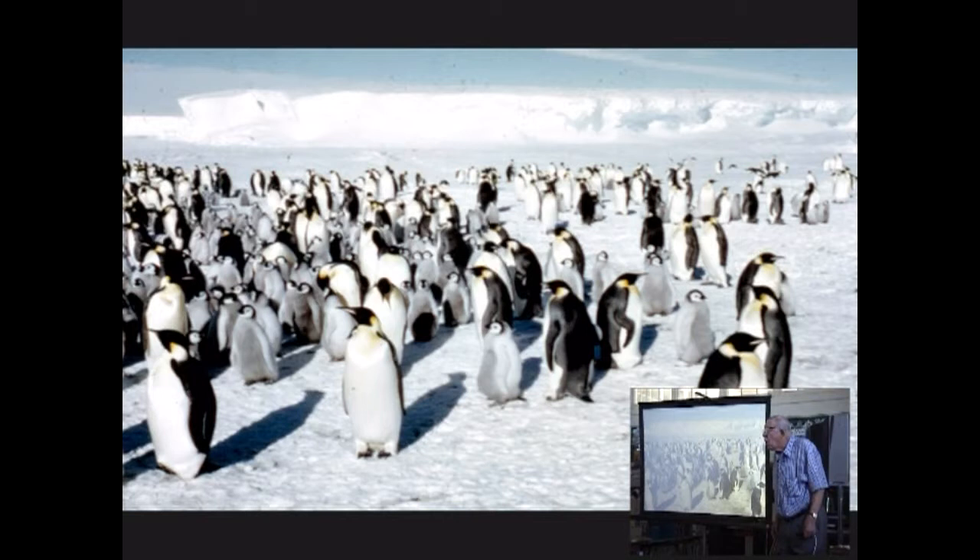At minus 55, if you breathe out, your breath actually freezes and falls to the ground going tinkle tinkle tinkle — it's that cold. Way back in 1948, we discovered the second known emperor penguin rookery and did an embryological study — studying all the embryos from the time the egg was laid right through two months until the chick hatched — and found out lots of very interesting things.